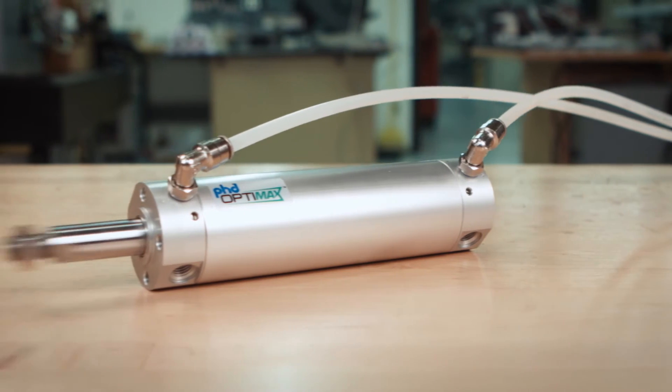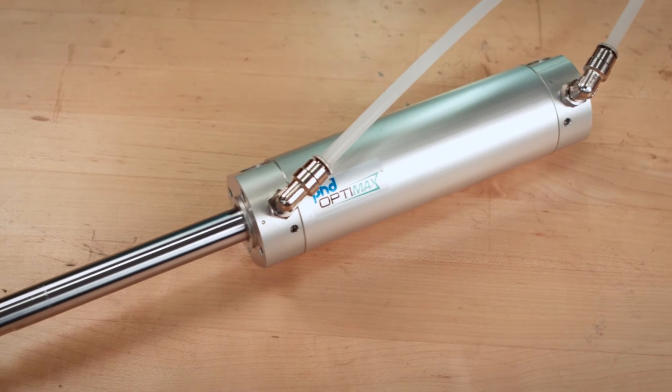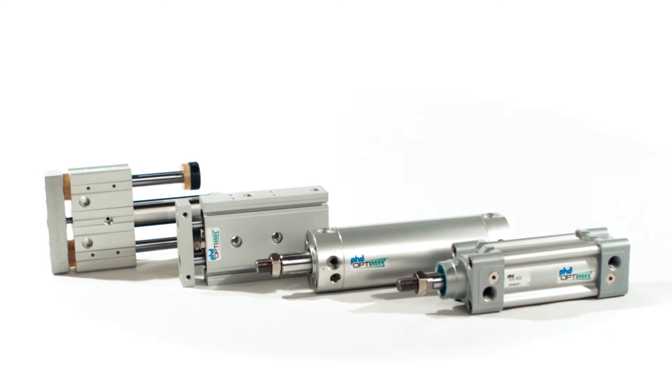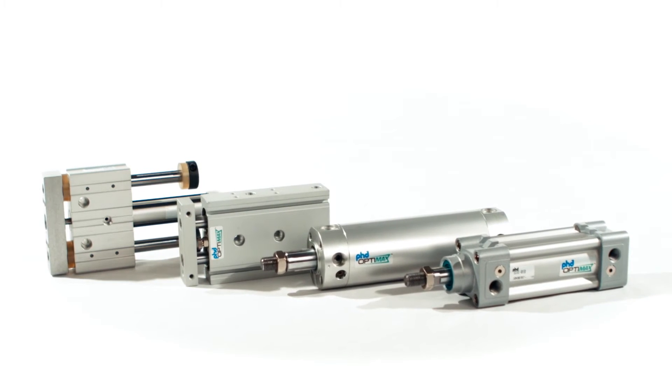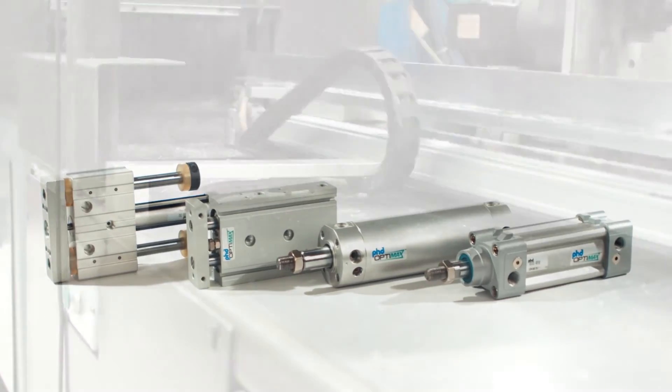The high-speed double-acting round body cylinder is repairable, making it a practical and economical choice for your automation needs. Ph.D. OptiMax products incorporate the same innovative technology that has become synonymous with the Ph.D. name, all at a much more competitive price.